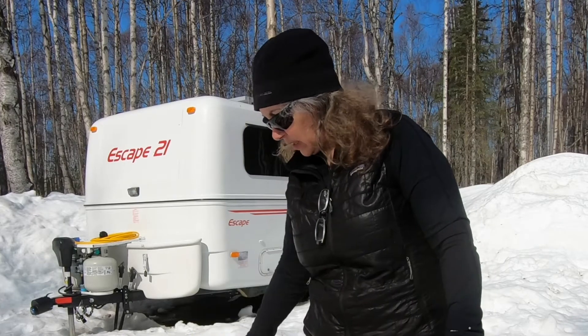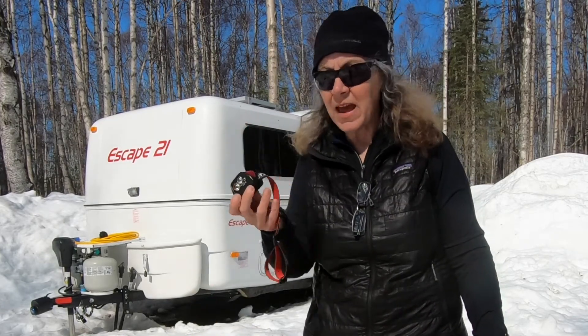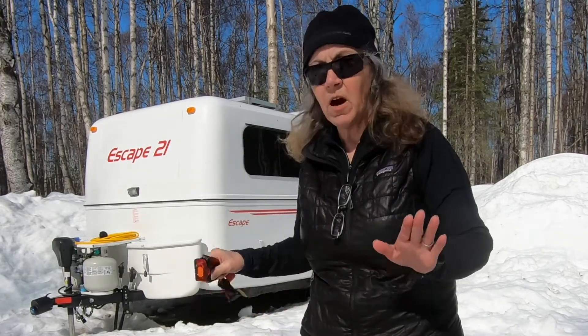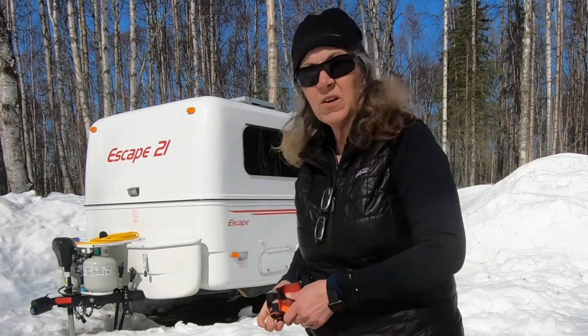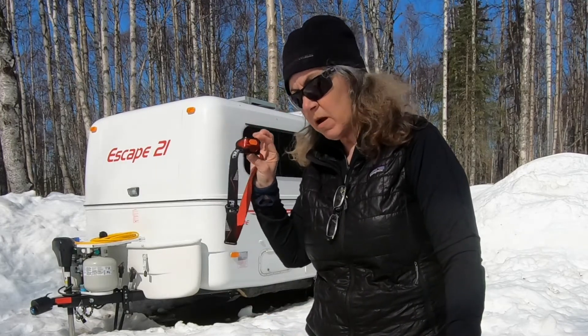I didn't mention anything negative about this one, probably because I really don't have anything to say about it. It is rechargeable, and if you look at all these products, they're either solar chargeable or rechargeable — we don't want to have to use batteries. However, this one can also be run on batteries.